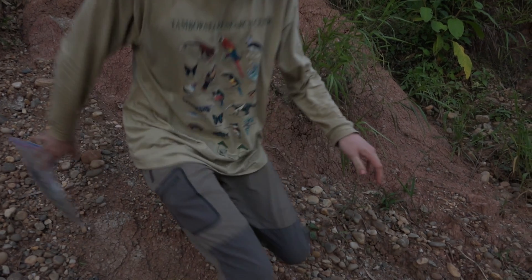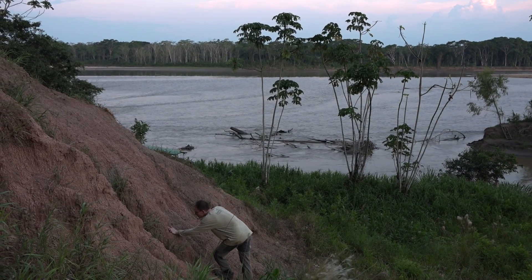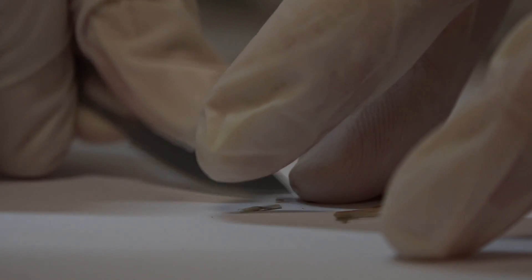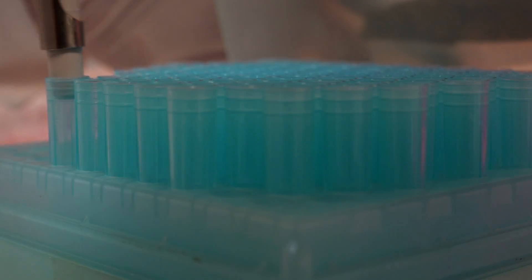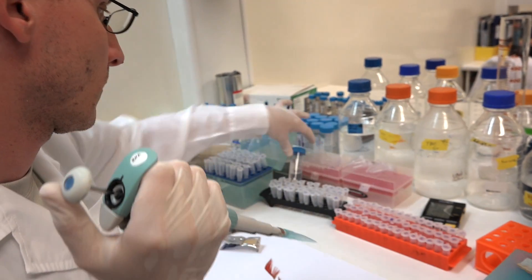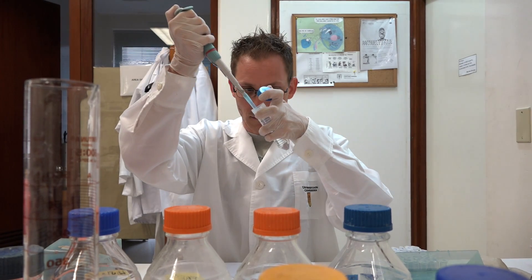I also look for nests and take blood samples from the chicks. So once I have all these data of the region, I can analyze them in a laboratory, and using genetic markers, I can answer questions about the population genetics — for example, what's the genetic diversity, what's the status of different populations, how isolated they are from each other, even estimating population sizes using these genetic techniques.